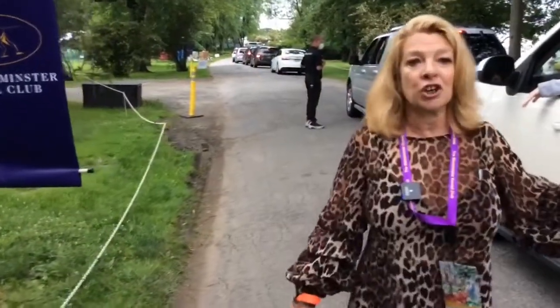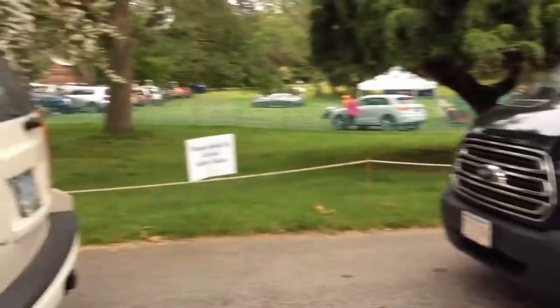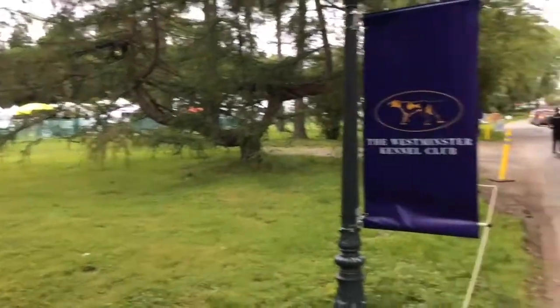Traffic's good. We're very pleased with how smoothly it's running. Exhibitors are parking vehicles in their parking lot and they're pretty much directly across from the grooming tent.